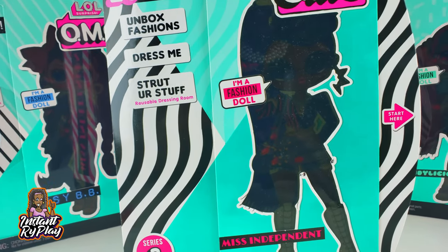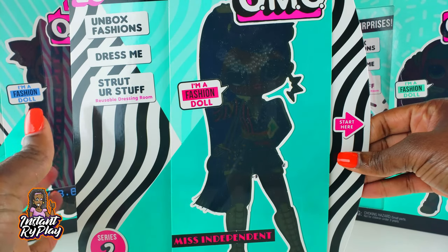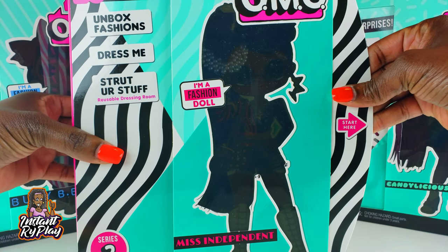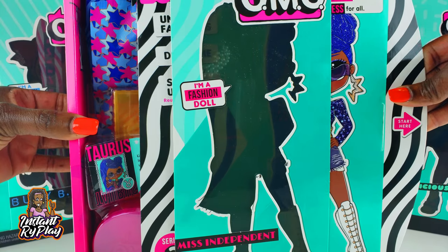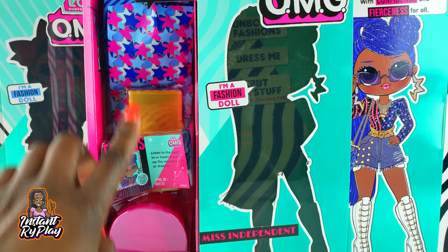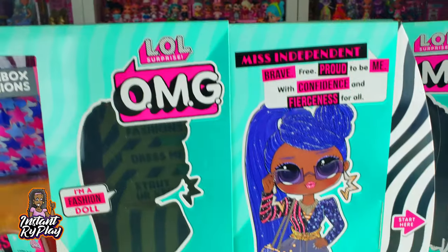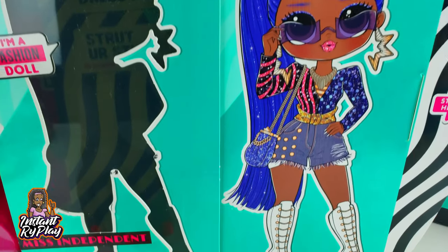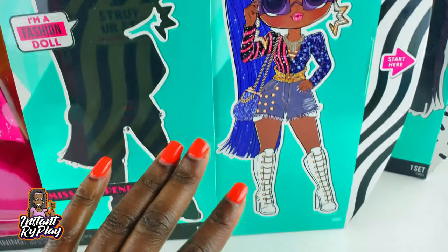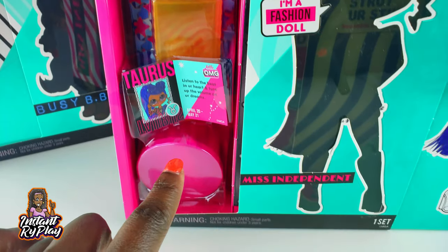We've got the little plastic sleeve off the box, and now hopefully it's just like the other LOL Surprise OMG Series 1 where we just pull this out. We get to see the different fashions we're going to unbox right here. This is Miss Independent right there - I love this artwork, she looks so fabulous! Those earrings are going to be amazing, and I can't wait to see her hair in person. On this side we've got fashions to unbox.